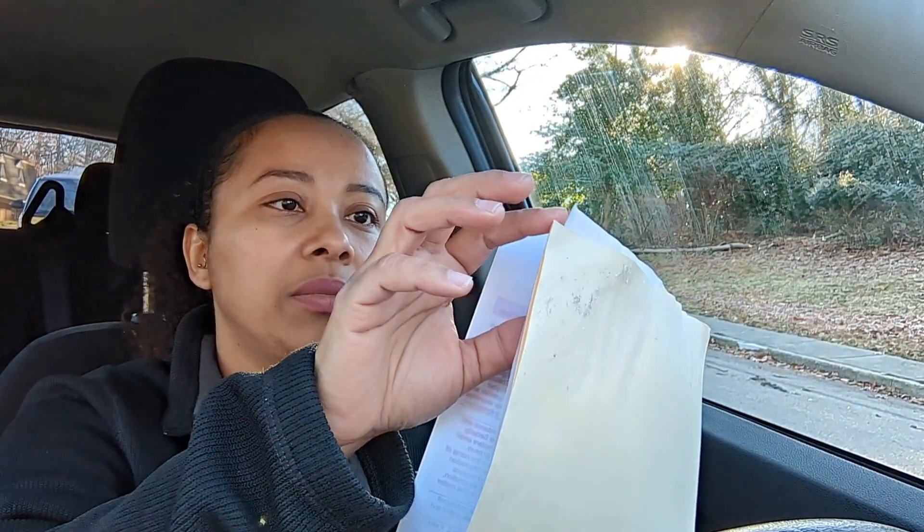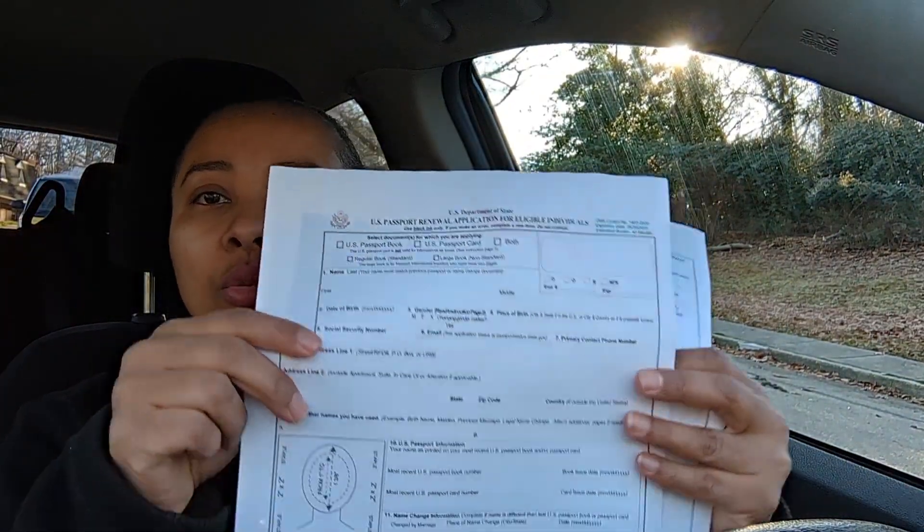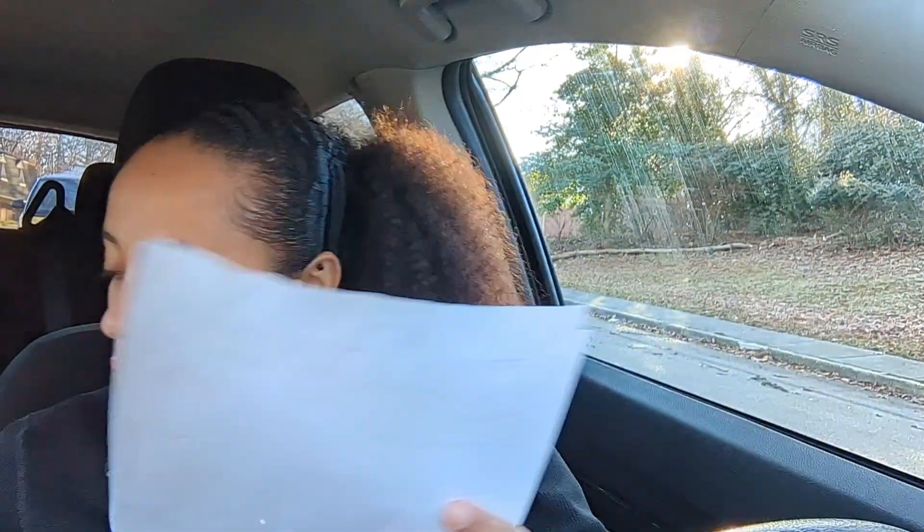If you answered no to any of those statements, you cannot use this form. I have my proof of international travel less than two weeks from today — got a copy of that. The form is two pages, and you have to staple your passport photo on it. I need to hurry up and get on the road.